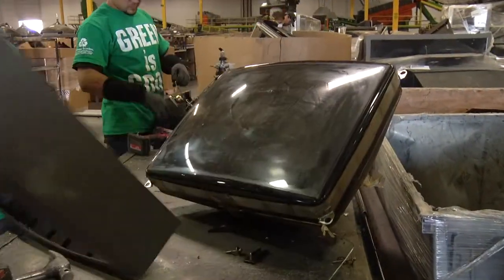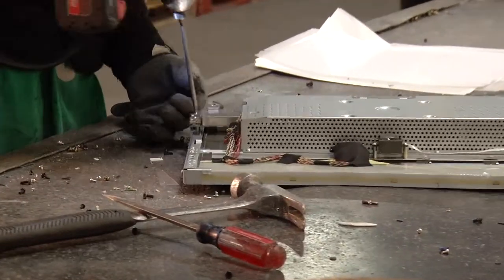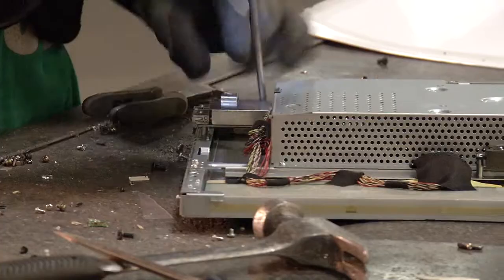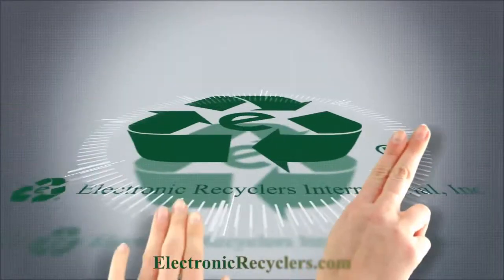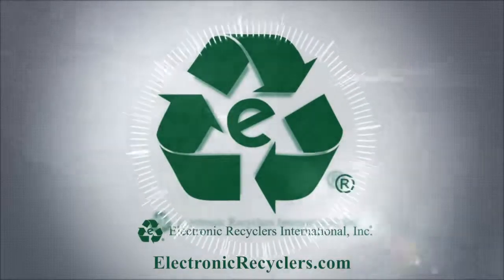So what you're seeing is the removal of plastics, copper, aluminum, steel, circuit boards, and in some cases, wood from your old console televisions.